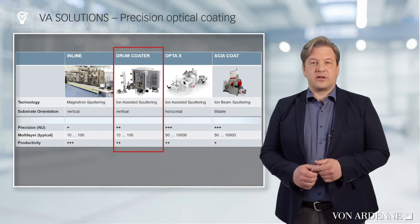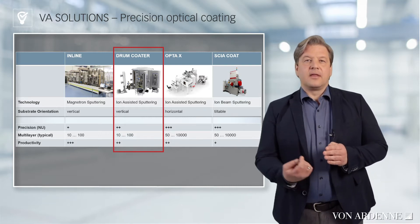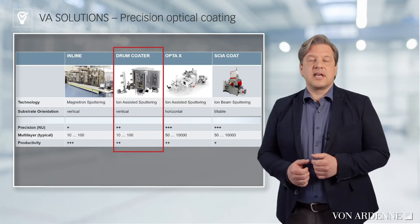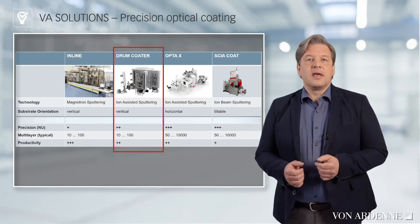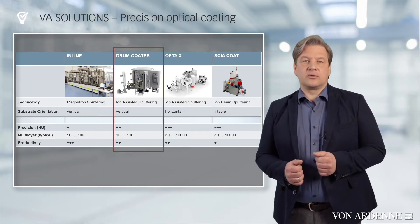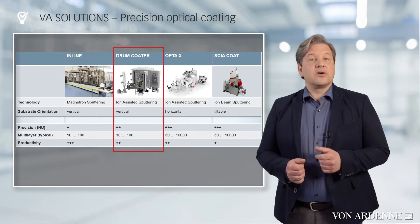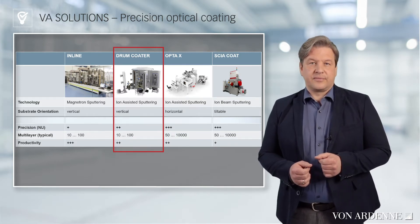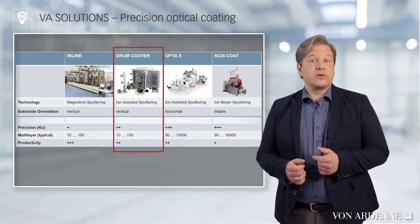In the drum coater, the substrates are placed on a drum that rotates continuously around a vertical axis. The coating is applied from the side. Due to the continuous rotation of the drum, individual layers can be grown in a very controlled manner and a very stable sputtering process can be used, known under the term meter mode. The layer thickness precision with the drum coater is good, but remains a bit limited by polygon effects.